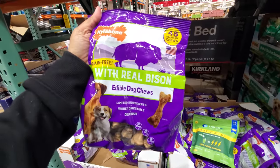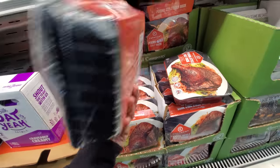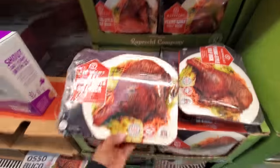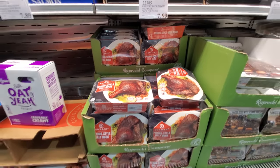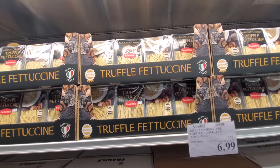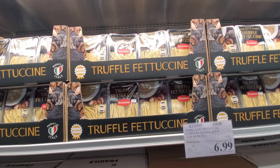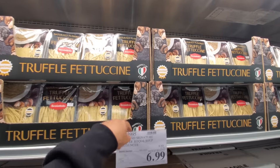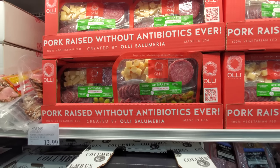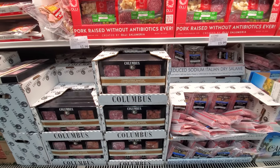They have a Peking style half a duck here for $20.53. They had truffle fettuccine for $10.69 — I was watching that Grizzly guy and the grandma was looking for truffles, kind of funny. And $14 pork raised without antibiotics — that is new at my Costco. Columbus here is $13.